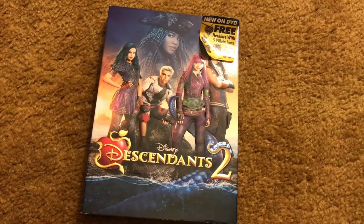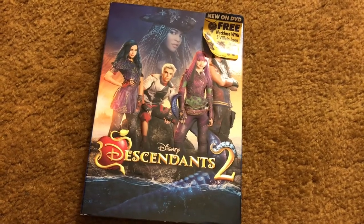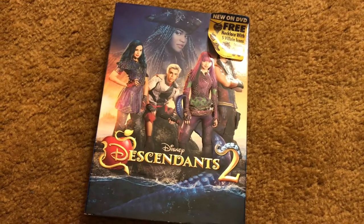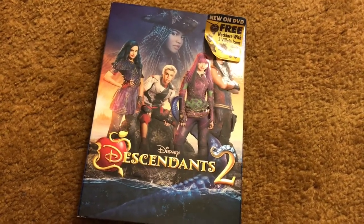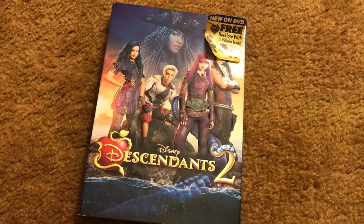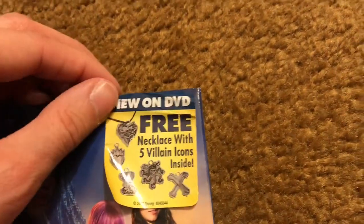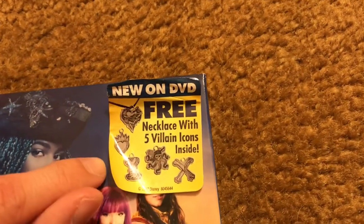Kelsey was super sweet and got Harper this Descendants 2 movie, because she has the first one and as you guys probably know she's obsessed, so she was begging for the second. Kelsey is such a sweetheart and got this for her, and it comes with a necklace — Harper was literally peeling the sticker off in the store.